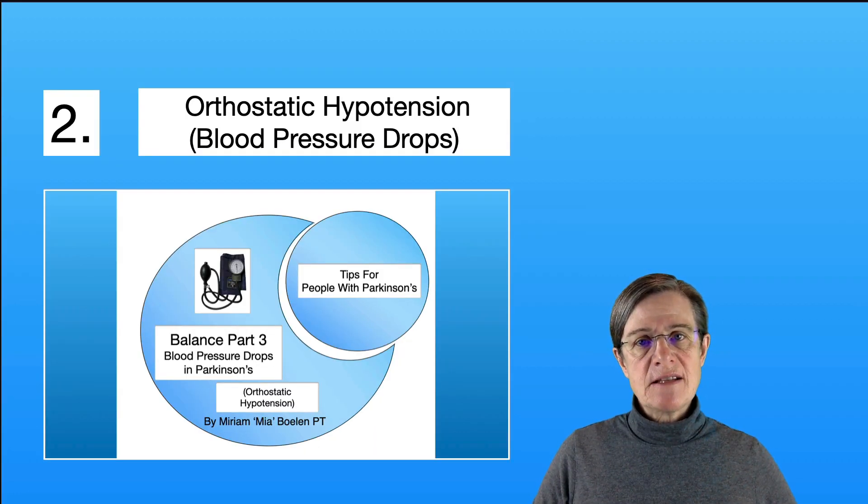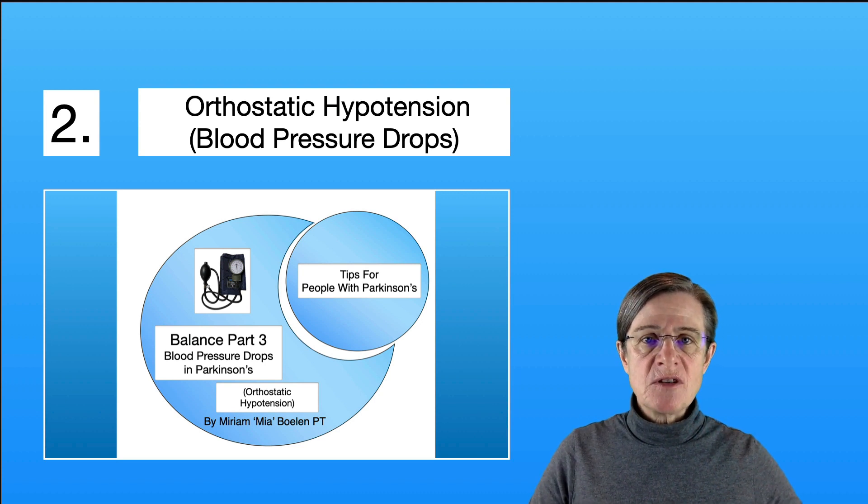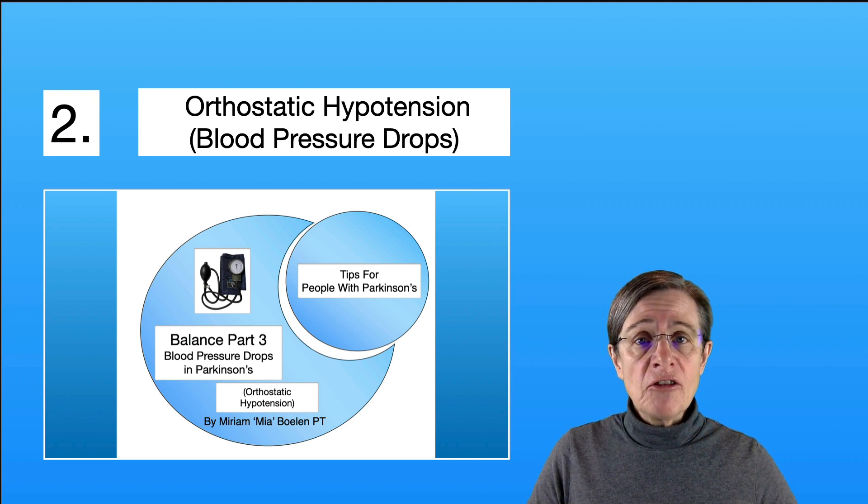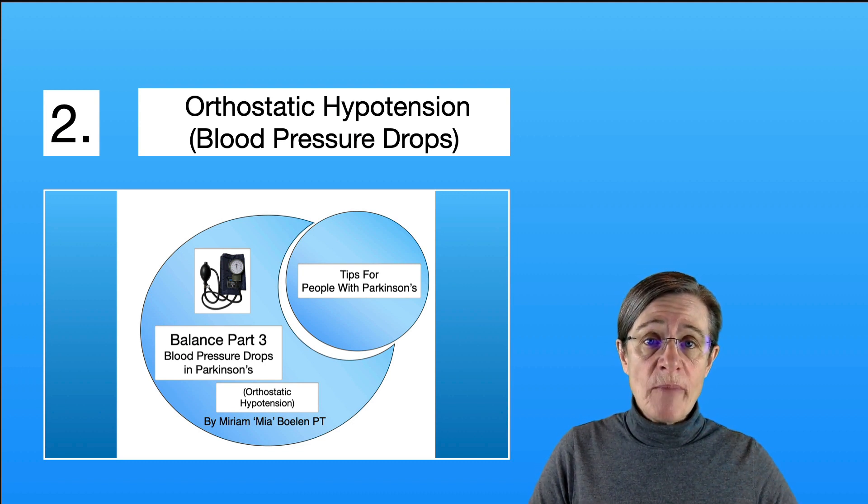The next item on the list is orthostatic hypotension, or blood pressure drops. This is not uncommon in Parkinson's, and many individuals have this and don't know it, but it may be contributing to your unsteadiness. This video goes into detail about how you can figure out if you have this and what you can do about it to be more stable.